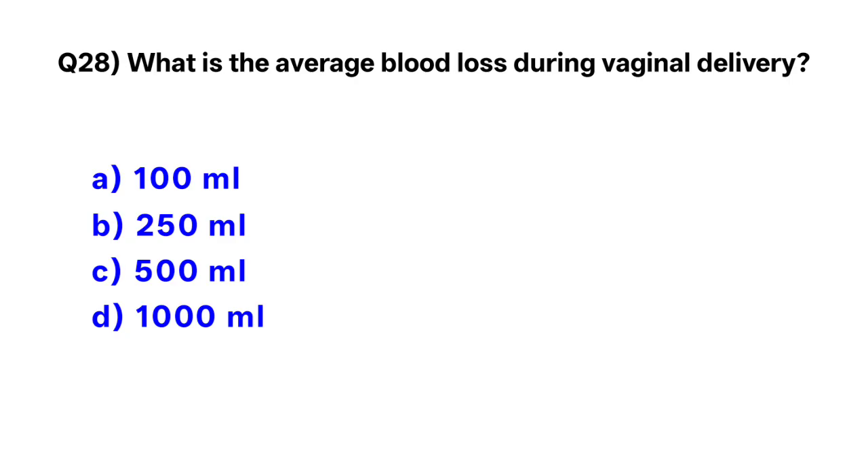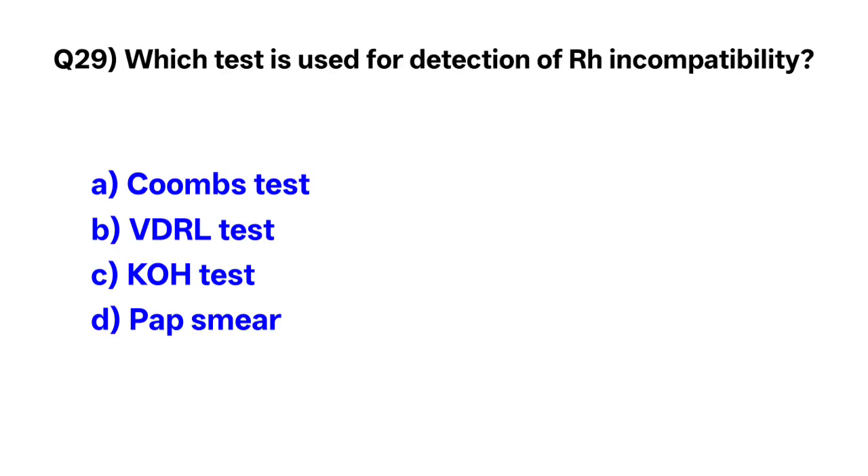Question number 28 — correct option is C: 500 milliliters.